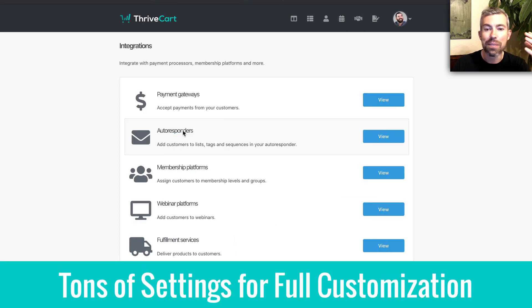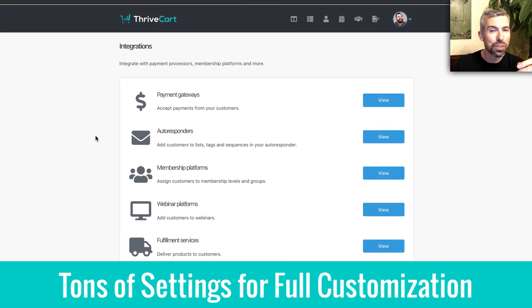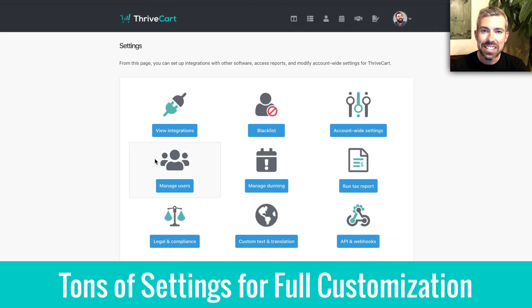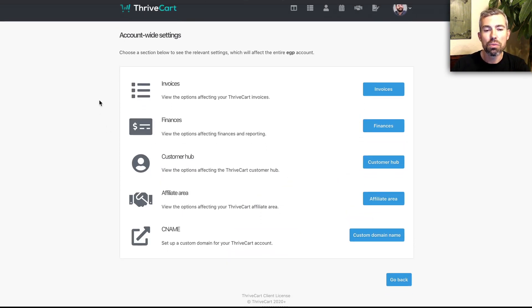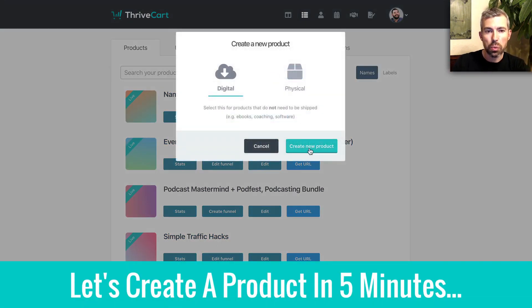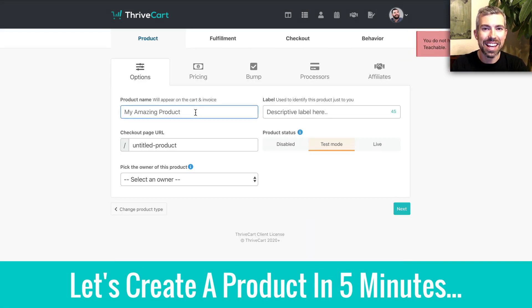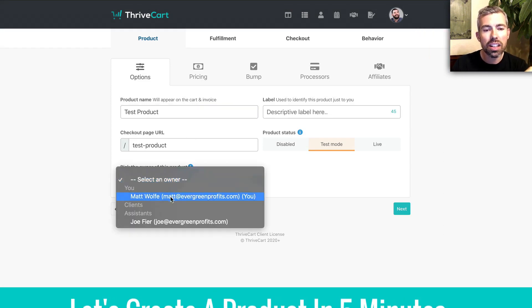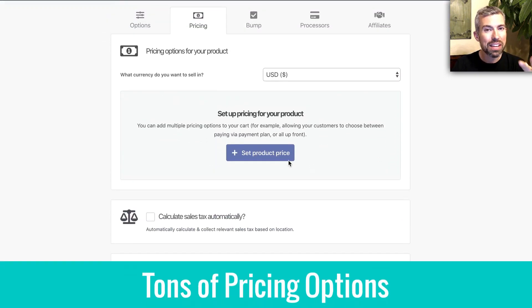There's a ton of settings in here, and you can see everything is customized exactly how you wish. You can integrate, fulfill with different services, and add team members. A lot of carts do have these, but you can see how simple and clear it really is. Now I'm going to walk you through creating a product in ThriveCart in about five minutes, and I'll call out about seven key features that are really helpful.